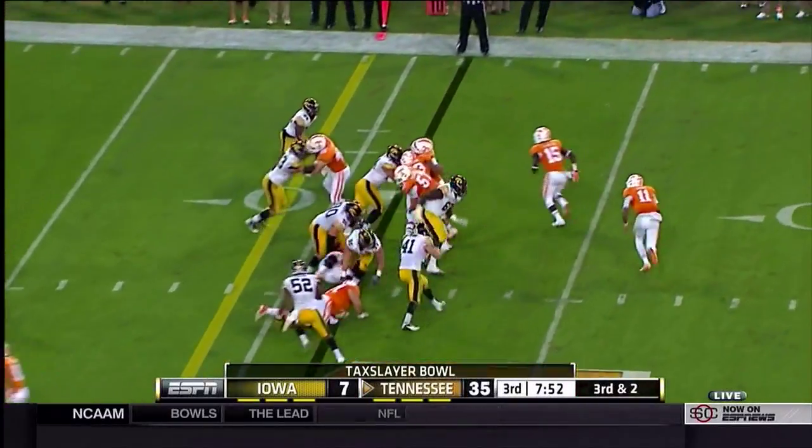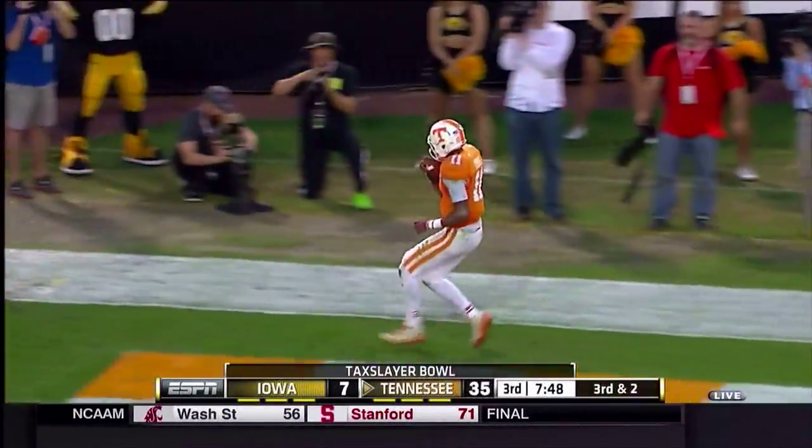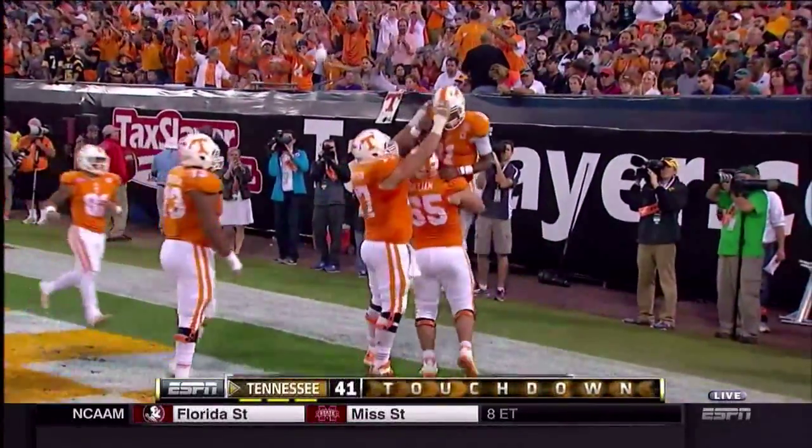Handoff. Dobbs goes right, design run, to the ten, to the five — checkerboards. Touchdown, Joshua Dobbs, on an 11-yard quarterback keeper to the right.